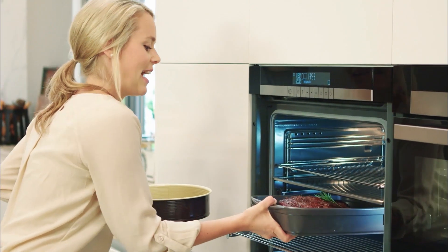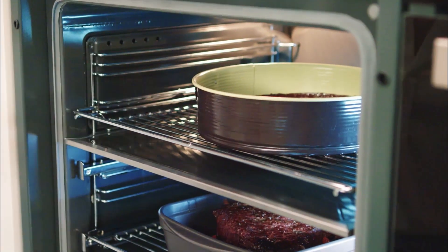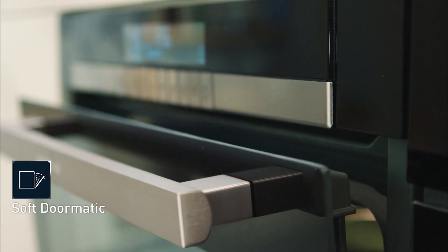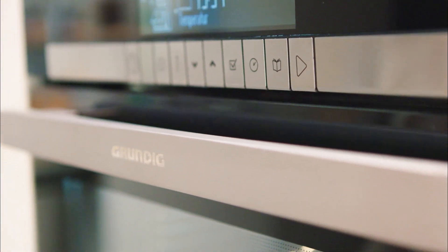Here we go! Just pop the dishes into their separate cooking chambers, close the door and press the start button. Like I said — fast and smart.